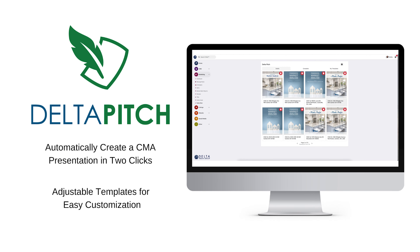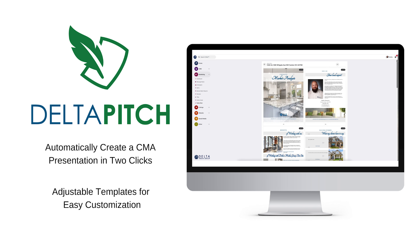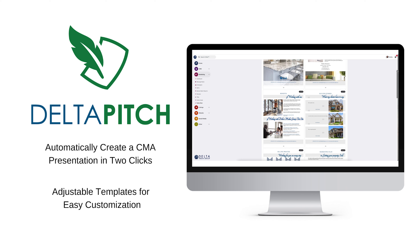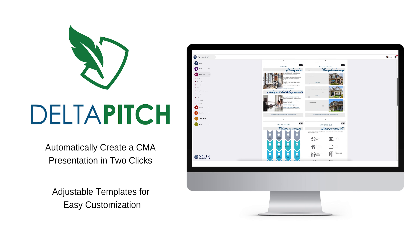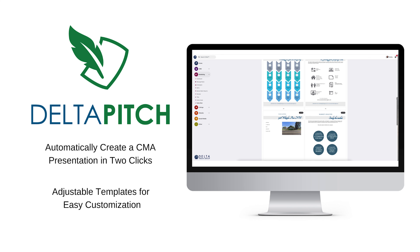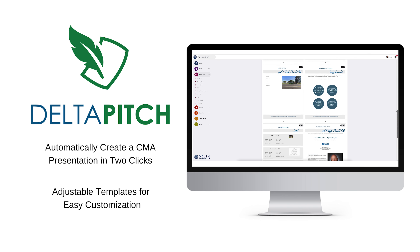Comparative marketing analysis has never been easier than with DeltaPitch. In just two clicks, you can automatically create a CMA presentation. With easily adjustable templates, you can customize materials to cater to your exact needs. DeltaPitch isn't just a CMA builder — it's an entire presentation tool.